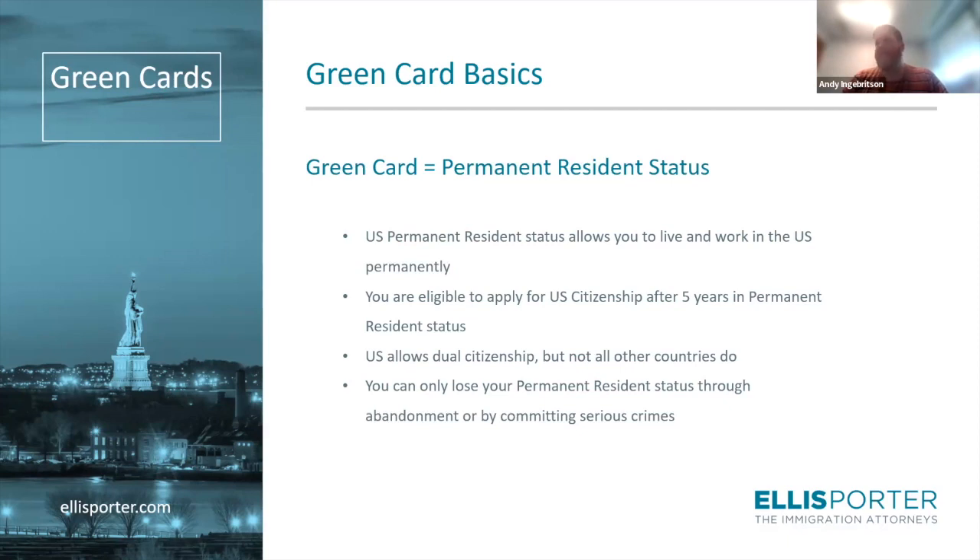In terms of permanent residency, it is permanent. It is not the norm to lose your permanent residency status, but it can happen. Serious crimes would be one way to have your permanent resident status revoked. Also abandonment — if you are a permanent resident, you're expected to reside primarily in the U.S. If you move outside the U.S. and take up residence in another country, the government can determine that you've abandoned your permanent residence and revoke your green card. But for most people who intend to reside in the U.S. permanently, the green card will allow you to do that.